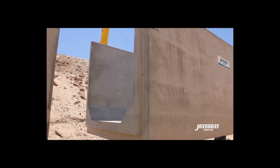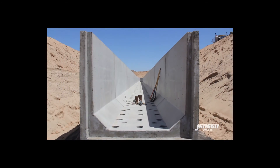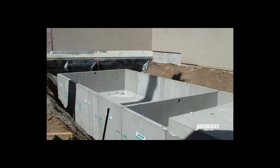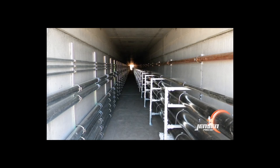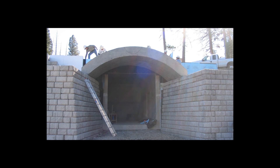Jensen pre-cast regularly manufactures and designs box culvert for a variety of applications other than water conveyance, including stormwater retention or detention basins, rainwater harvesting cisterns, pedestrian and vehicle tunnels, utility and steam trenches, electrical vaults, wildlife undercrossings, wine cellars, and below-ground storage.